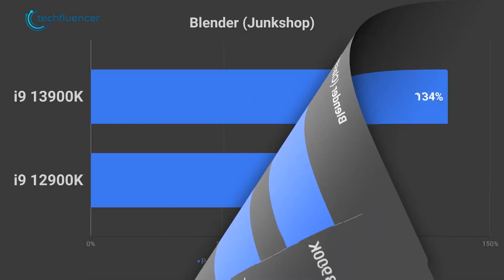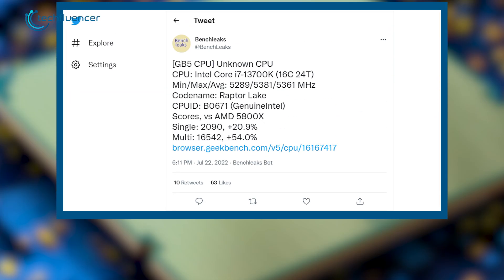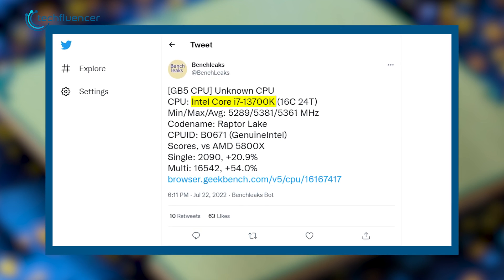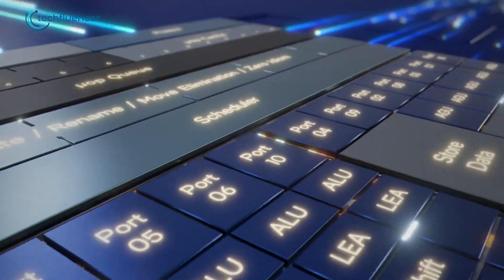Then we also got a performance estimation of the Core i9-13900K that blew us away, and now the same leaker has benchmarked the i7-13700K. Things are looking pretty good for Intel 13th Gen so far.